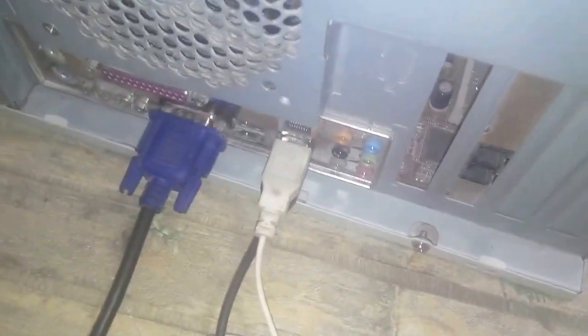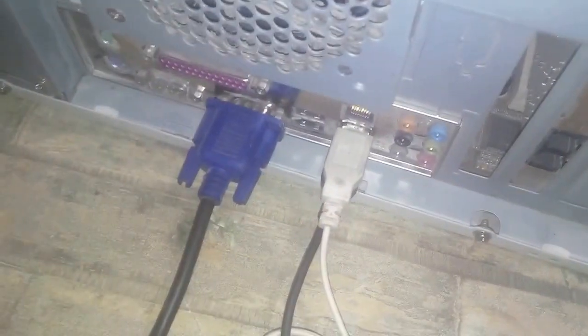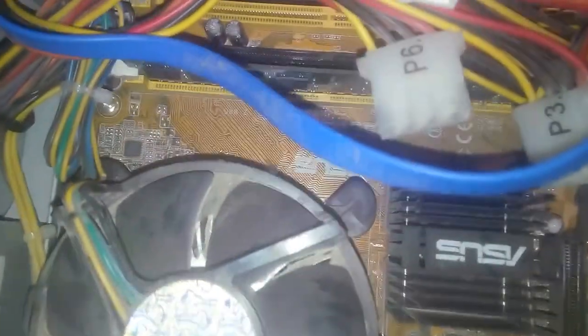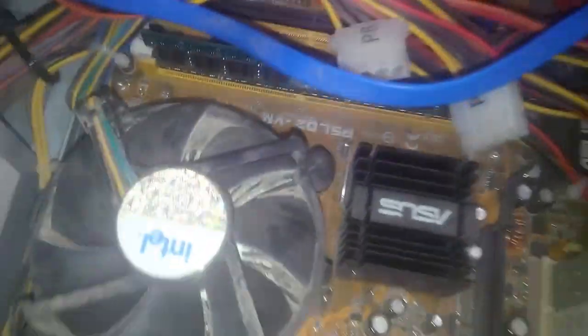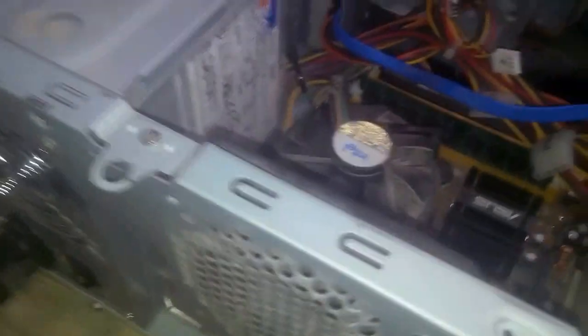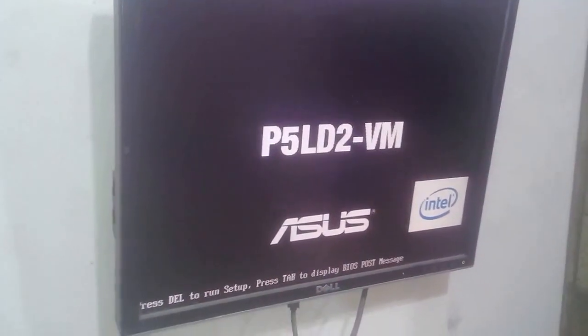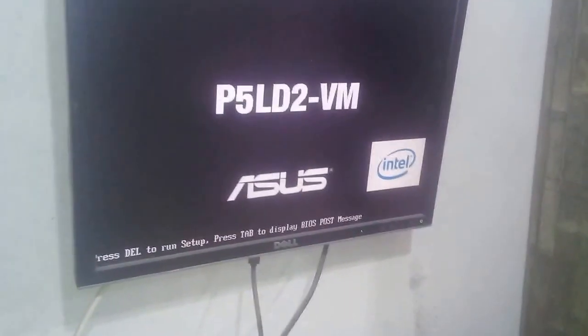Hello guys, this is Bashir Durrani again. Today I'm going to show you a solution for another problem. This is an Asus board with 1 GB RAM and an IDE hard drive. The problem with this PC is if you boot it up, it would hang over here and you cannot go to BIOS or anything.